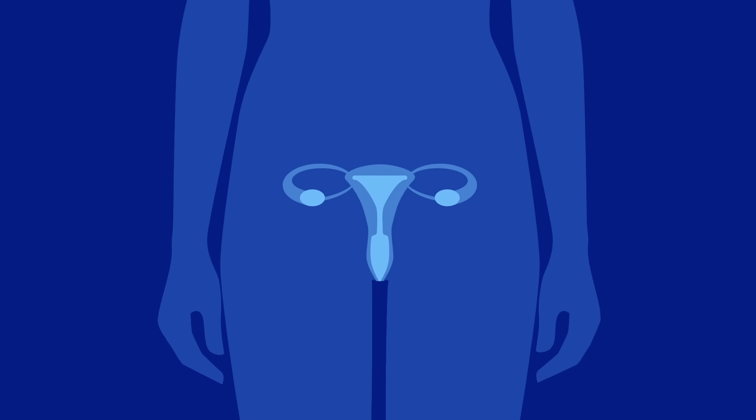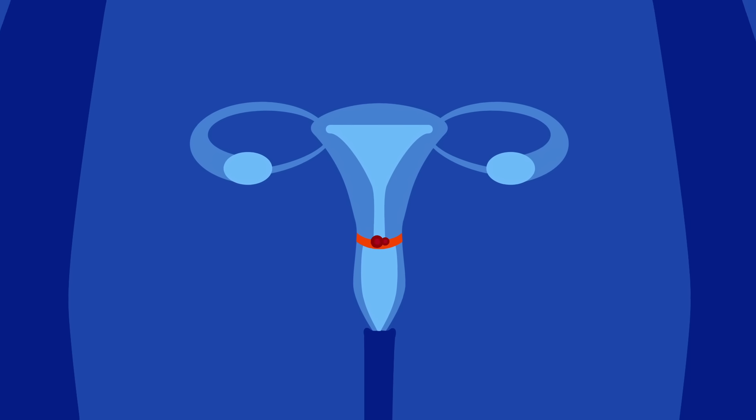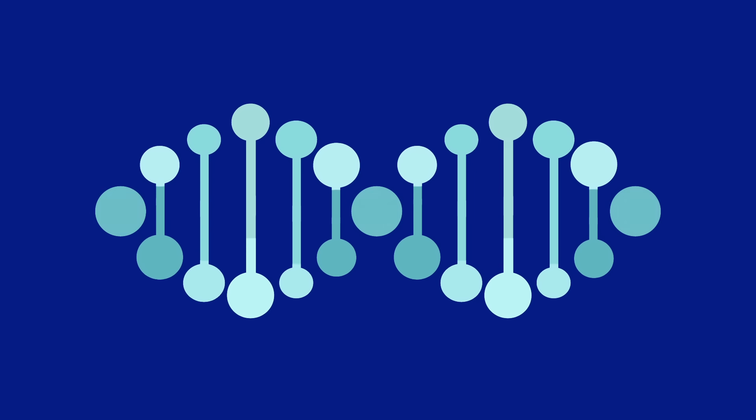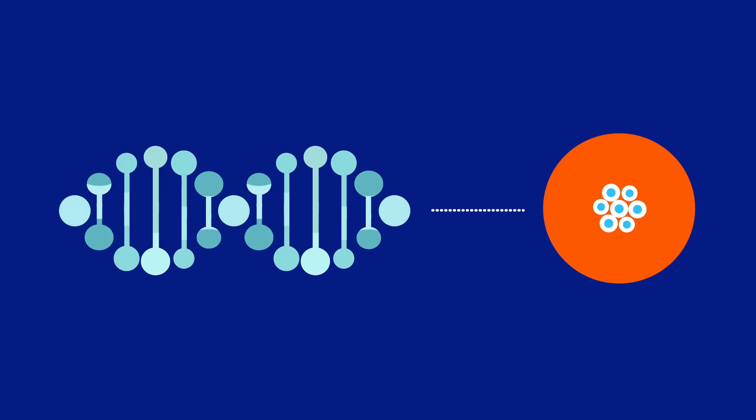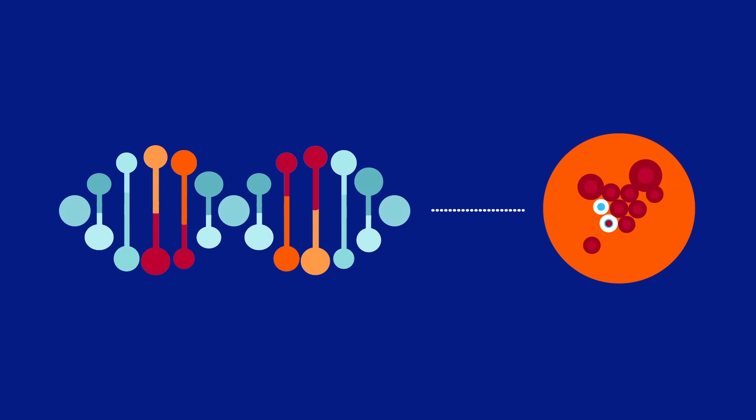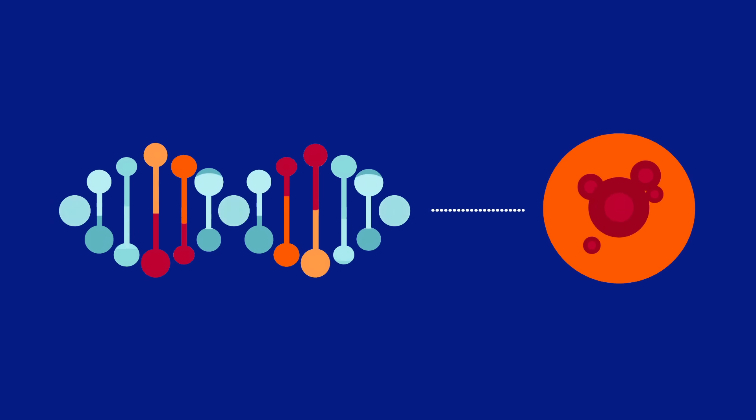Cervical cancer happens when cells in the cervix — the lower part of the uterus that connects to the vagina — start to become abnormal. Small changes in the cell DNA tell them to multiply out of control, and cells accumulate in growths called tumors. Thankfully, advances in medical technology, and specifically the use of pap tests, have significantly helped us identify cervical cancer in patients earlier than ever before.